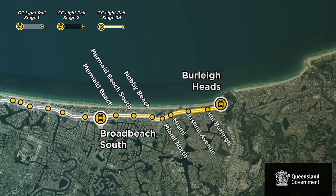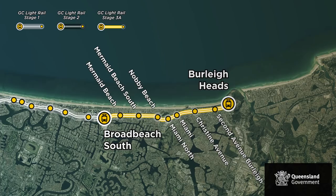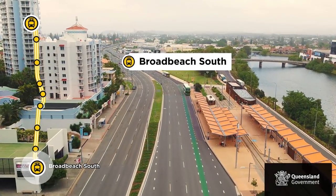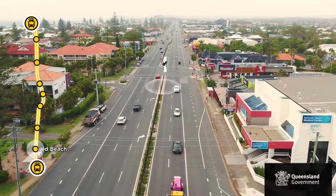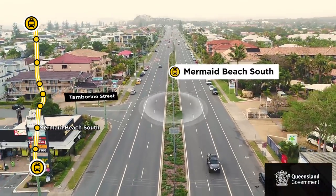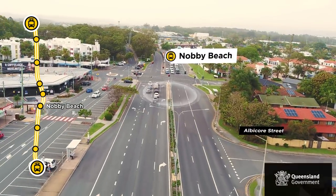It will have dual rail track running in the centre of the Gold Coast Highway for approximately 6.7 kilometres from Broadbeach South Station to Burleigh Heads. The reference design proposes planning for up to eight new stations and five new trams.